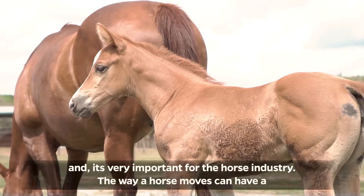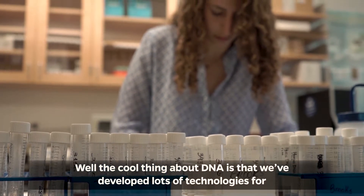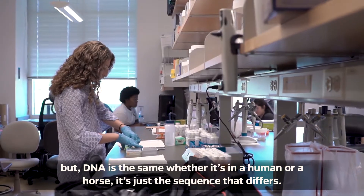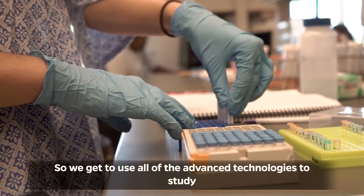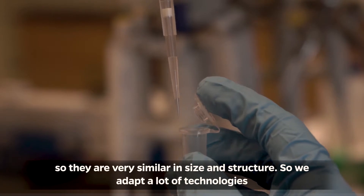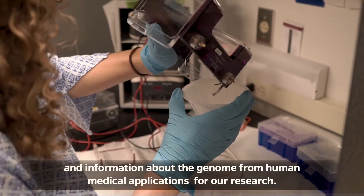The way a horse moves can have a big impact on their value, especially if they're a sport horse or a riding horse. The cool thing about DNA is that we've developed lots of DNA technologies for helping us to read that sequence for research in humans, but DNA is the same whether it's in a human or a horse — it's just the sequence that differs. We get to use all of the advanced technologies to study all the way from a single base up to the entire genome, and both the horse genome and the human genome comprise about 2.7 billion base pairs, so they're very similar in size and structure.